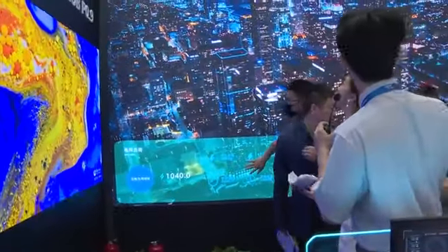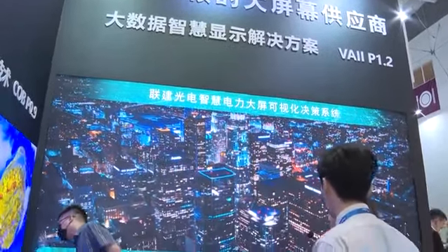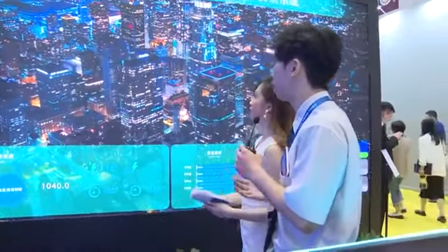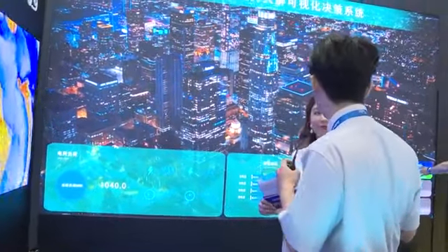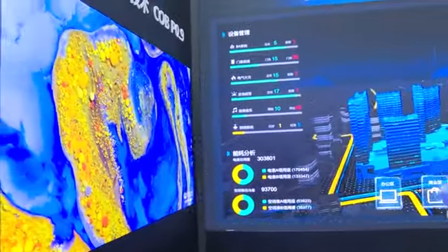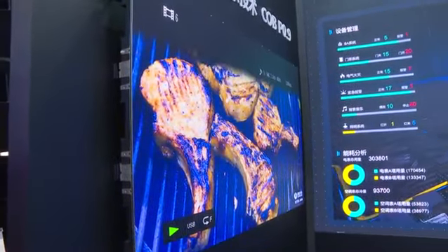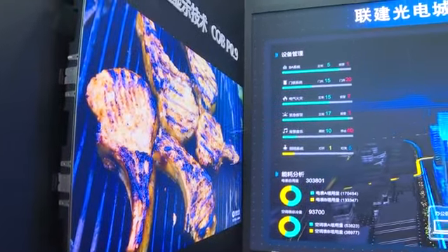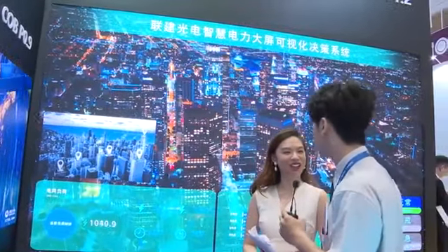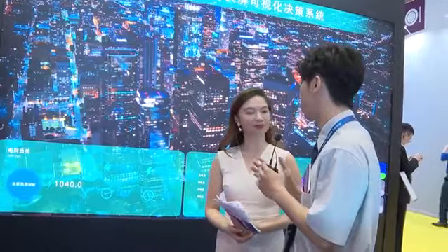This one is our V8 model. The pixel pitch is 1.2mm. Fine pitch displays have higher resolution, so it is a high-end product. You would use it for control centers, data centers, and TV stations. Last year we installed a 400 square meter fine pitch display for a Qatar TV station — over 400 square meters. That's epic!